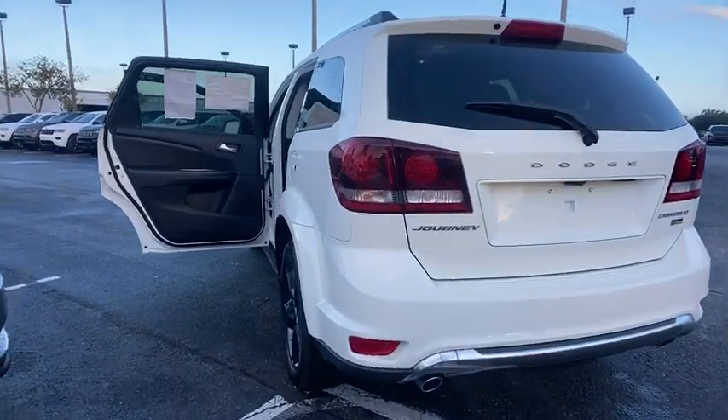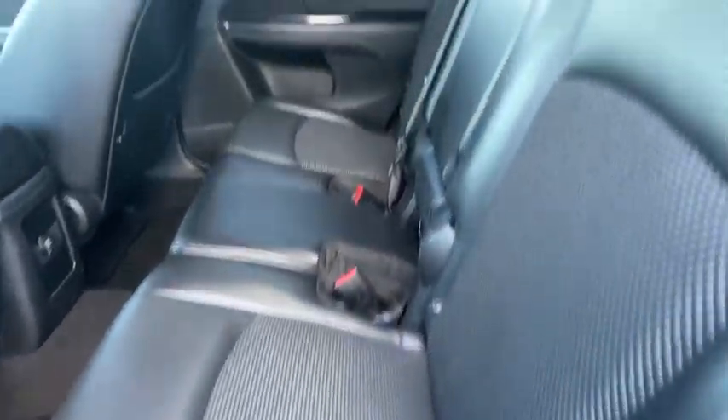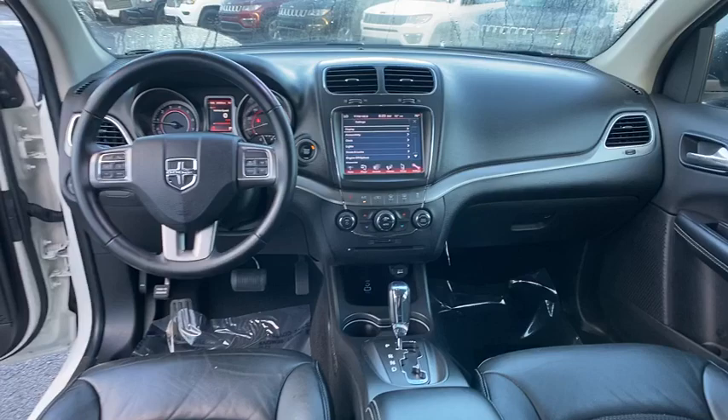Leather wrapped steering wheel, dual airbags, power steering, adjustable steering wheel, floor mats, auto dimming rear view mirror, four wheel disc brakes, cruise control, aluminum wheels, keyless start, front wheel drive, climate control.